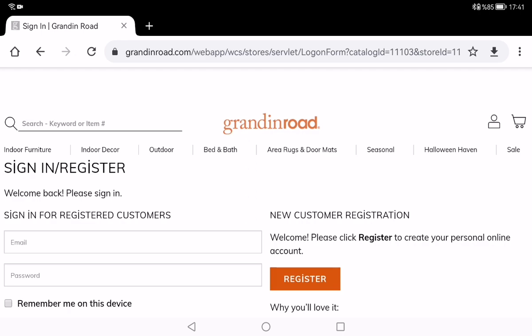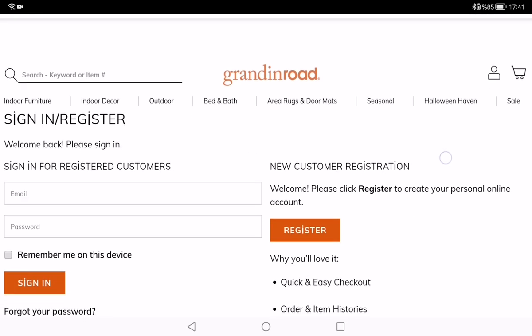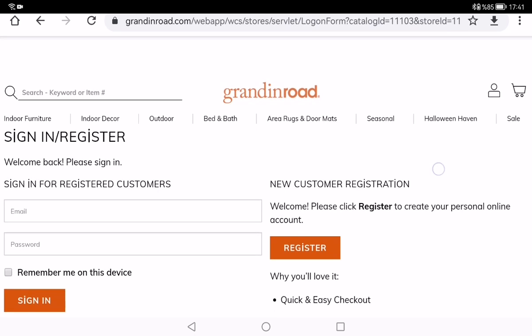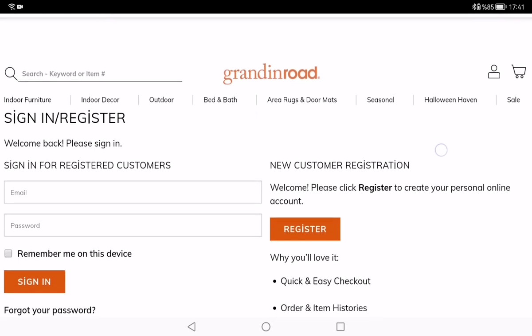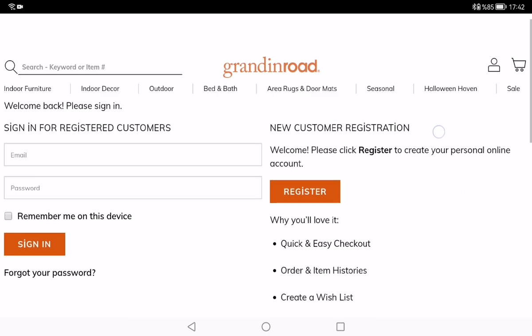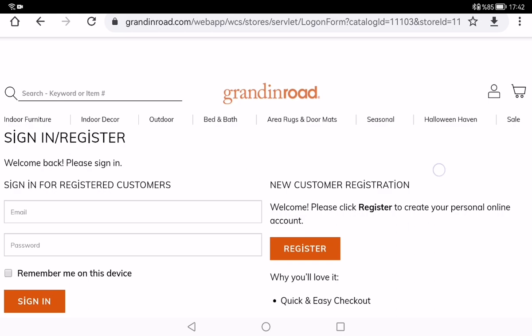Today I want to introduce Grandin Road and the Grandin Road credit card. Grandin Road is an online marketplace that allows users to buy designer-inspired home decor, indoor and outdoor furniture. Their catalog and online storefront offers two outlet locations — one in Ohio and another in Georgia.